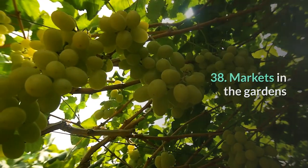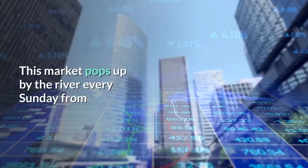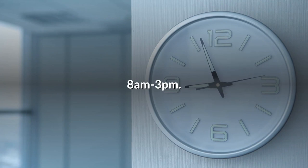38. Markets in the gardens. Go back to the City Botanic Gardens for the Riverside Gardens Markets. This market pops up by the river every Sunday from 8am to 3pm.